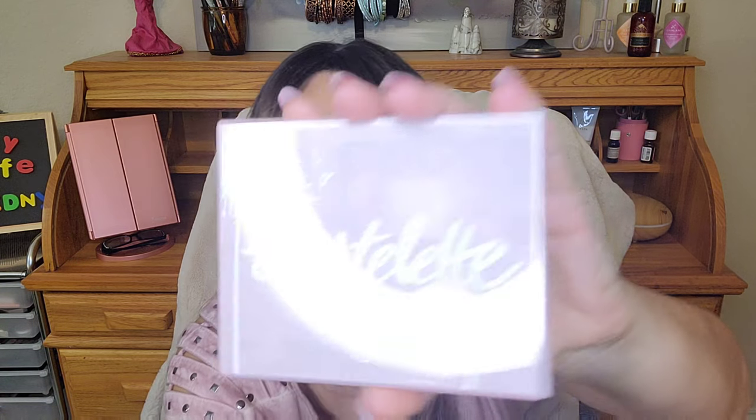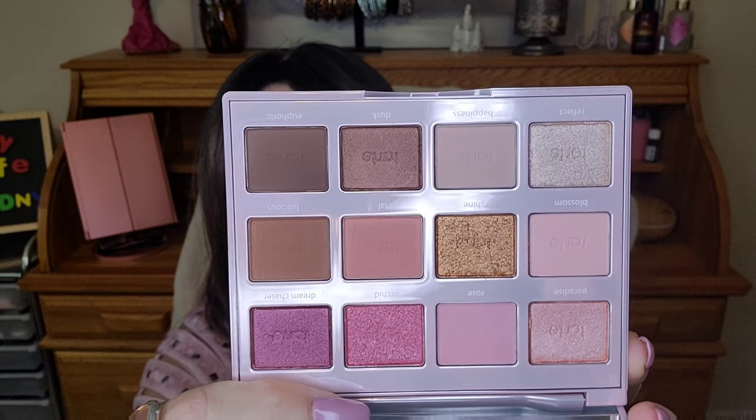Natalie the Beauty Diva was talking about the Tarte Tartlet Juicy palette. As you're gonna see, these are my colors — I love these colors. Babs had — I'll have everybody linked below — Natalie and Babs both did looks with these. I'm gonna do a look also, but I'll link theirs so you can see the swatches and colors, and I'll do a look with these for you.